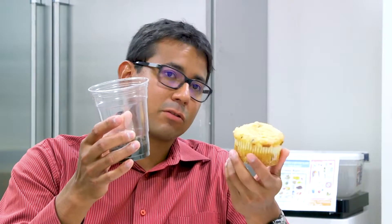If I put this cupcake in, it will literally be gone — probably in about 8 to 12 hours because it has sugars.